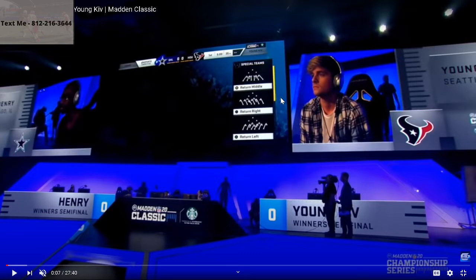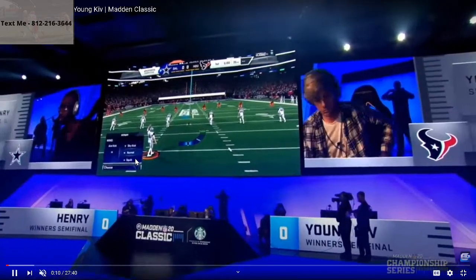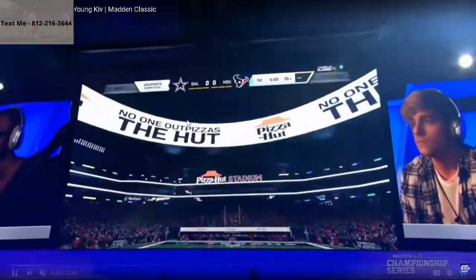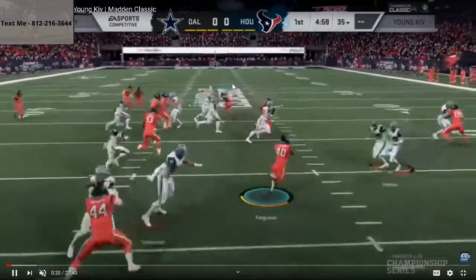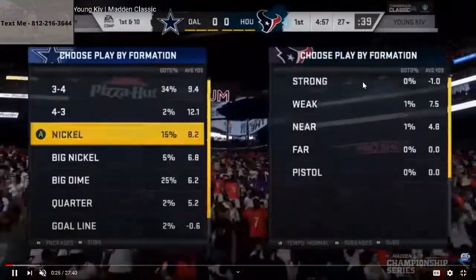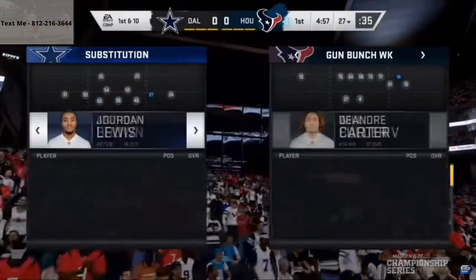What we're doing today is a film study breakdown on what makes Young Kiv's offense so great. This was one of Kiv's better games of the year, back in the Madden Classic. These are head-to-head teams and this is him playing Henry, who was the runner-up for the Madden Classic. I want to break this down because Young Kiv's offense is so simple yet so effective year in and year out.